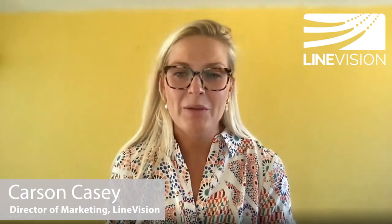Hey Carson, thanks for having me. It's great to be here talking about icing. Rachel, can you tell me a little bit about why this is a concern for utilities?